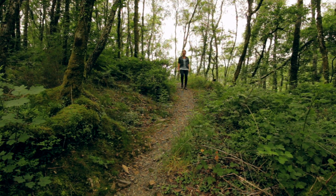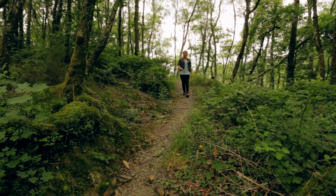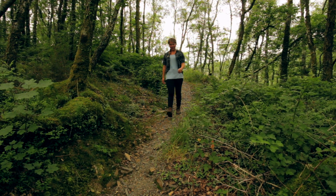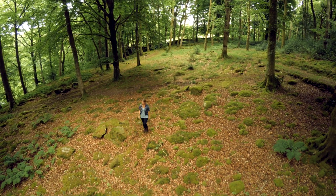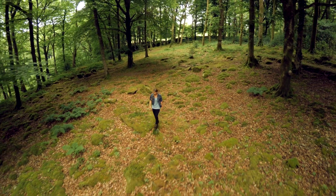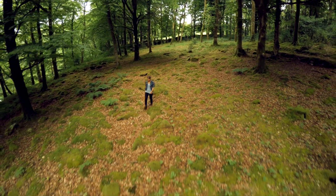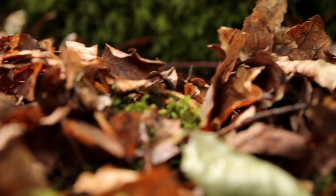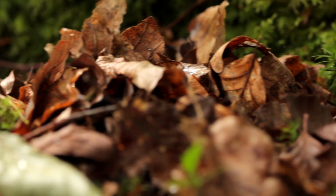As tranquil and calm as this ancient woodland appears, it is in fact bursting with life. Forests are some of the most biodiverse places on earth. But the majority of species are not found above ground — they are instead hidden from view, inhabiting the soil beneath our feet.